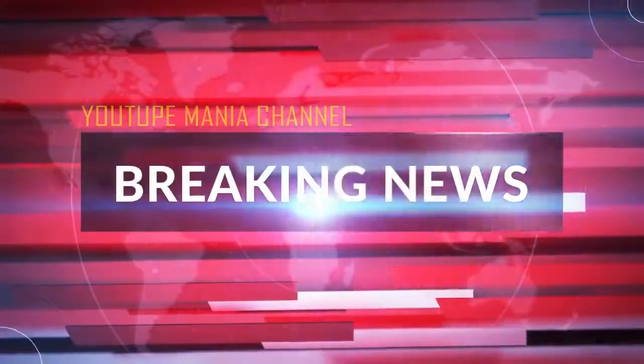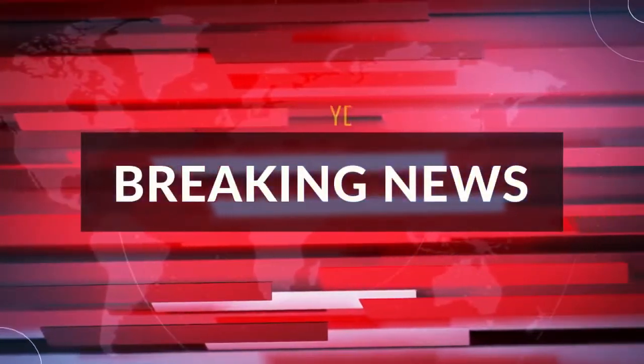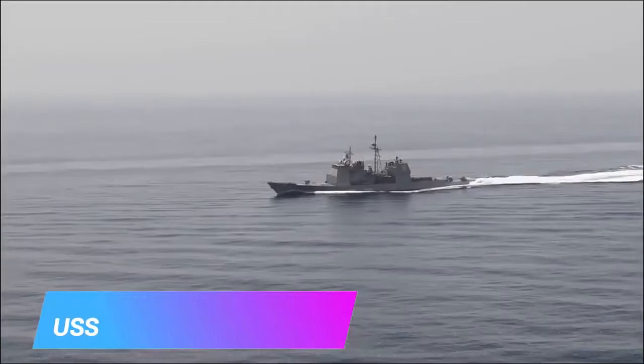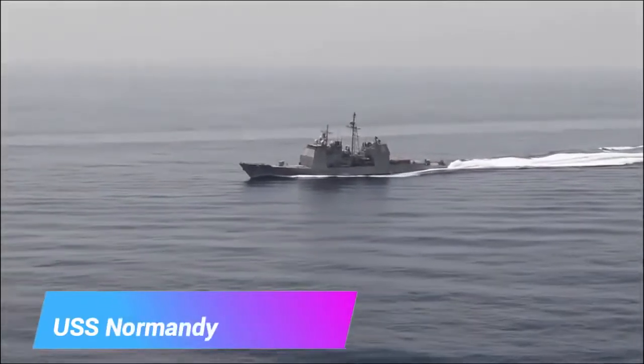Breaking News: USS Cruisers Head to Mid-East. Here are the 5 USS Guided Missile Cruisers heading to the Mid-East. USS Normandy, CG-60, is a Ticonderoga-class guided missile cruiser in the service of the United States Navy.